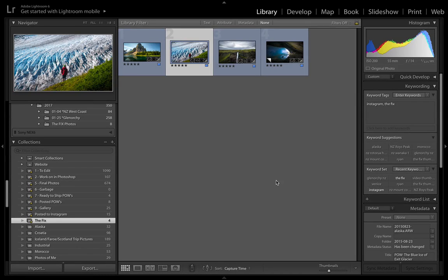Hey again everyone, welcome to another episode of The Fix. This is the fourth episode. Today we're going to be looking at one called the Blue Ice of Exit Glacier. If this is your first time here on The Fix, this is a new video series I'm doing on my website called FindawayPhotography.com.